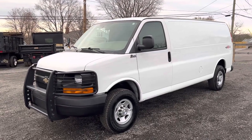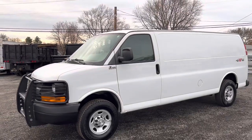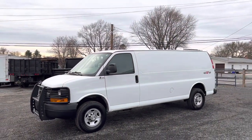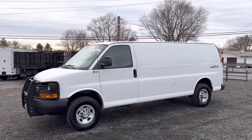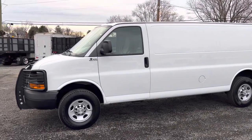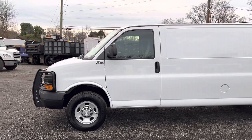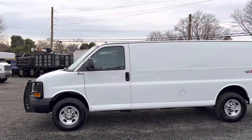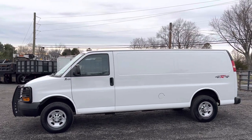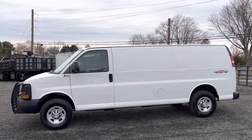Hello everyone, this is Brady with Lewis Motor Company and today we're taking a look at our 2015 Chevrolet G25 Extended 4-Wheel Drive Quigley Cargo Van. Now this van does have some mileage on it — it's got 327,000 miles on it — but you would not know the difference. This looks like a 100,000-mile van. It's got a 6-liter Vortec V8 gasoline engine and an automatic transmission, and it is in exceptional condition inside and out and underneath.